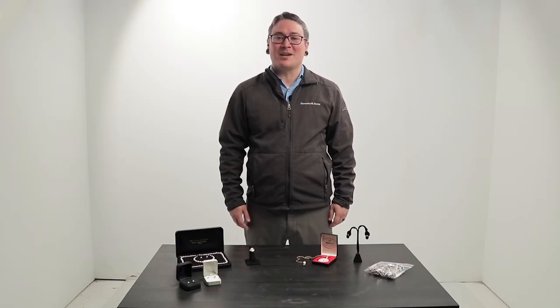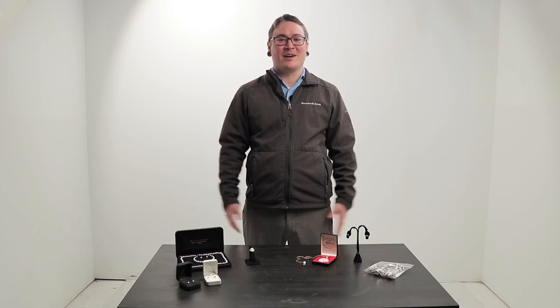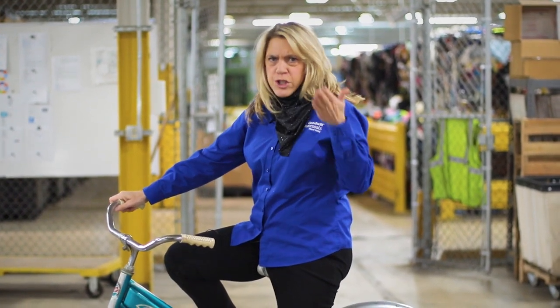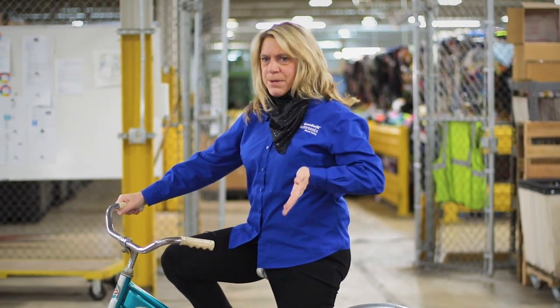Alright, that was the last lot we wanted to show you guys. Thank you so much for watching. Be sure to check out ShopGoodwill.com every day for new and unique items that we're listing here from Dayton, Ohio. Thanks Sam for highlighting those great items — we have jewelry, electronics, you name it. So get on ShopGoodwill.com and bid!